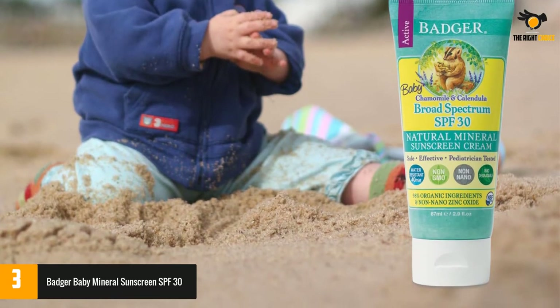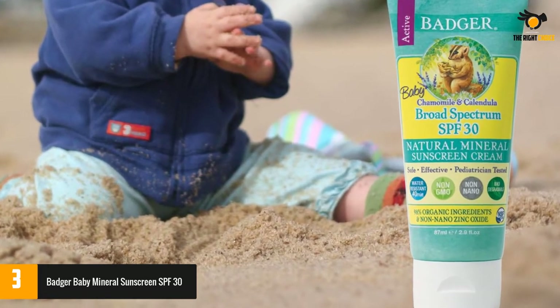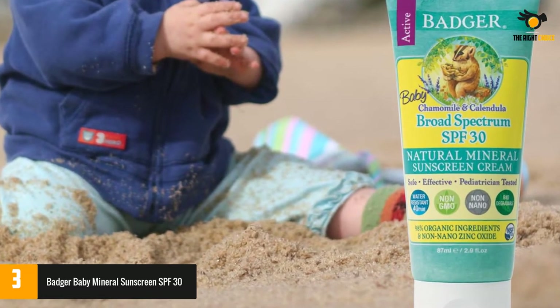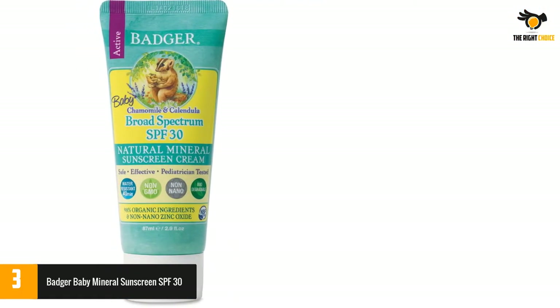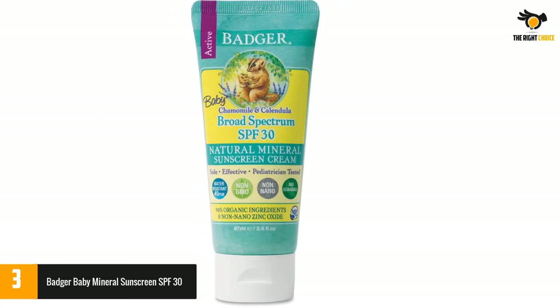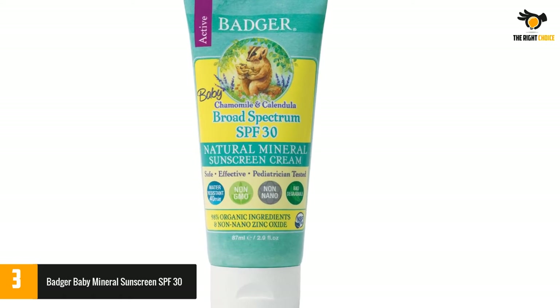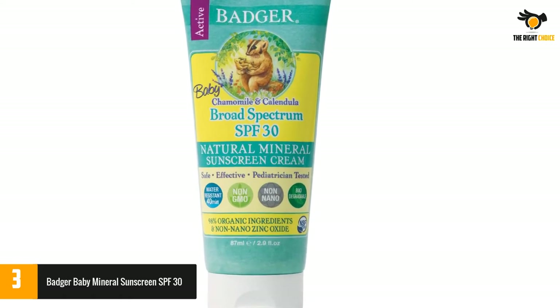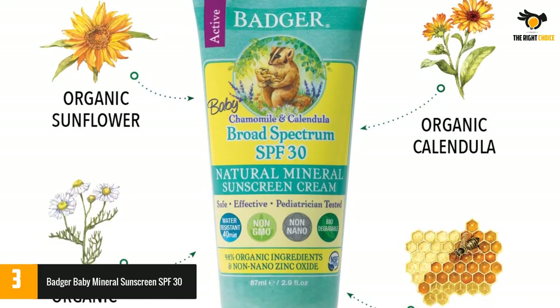At number three: Badger Baby Mineral Sunscreen SPF 30. When protecting your baby's delicate skin you want a gentle formula with powerful sunblock. We love Badger Baby Active Sunscreen Cream with chamomile and calendula in SPF 30 because it contains just seven reef-friendly, biodegradable, and certified cruelty-free ingredients, including non-nano zinc oxide. Their formula is 98% organic and certified non-GMO by the non-profit watchdog NSF International's NSF Non-GMO True North Project.